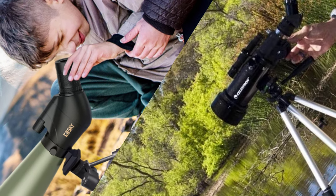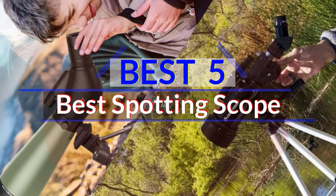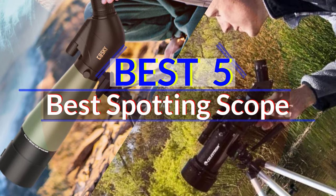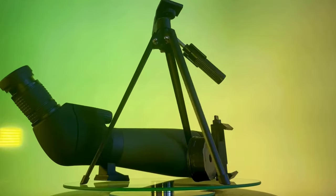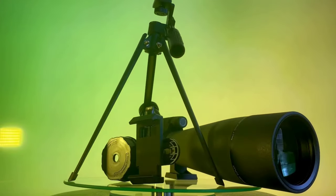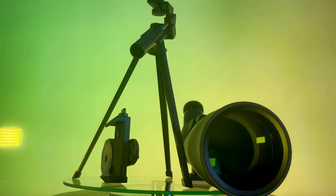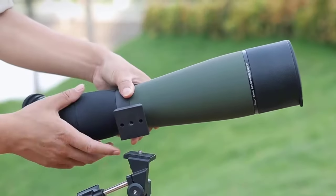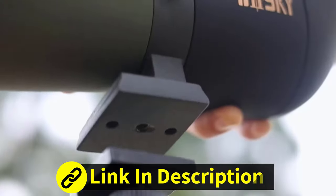A spotting scope is an invaluable tool for outdoor enthusiasts, birdwatchers, hunters, and nature observers seeking to get a closer look at distant objects with incredible clarity and precision. Often heralded as the ultimate optical instrument for long-range observation, the best spotting scopes combine advanced optics, rugged construction, and user-friendly features to bring the world's wonders into focus.